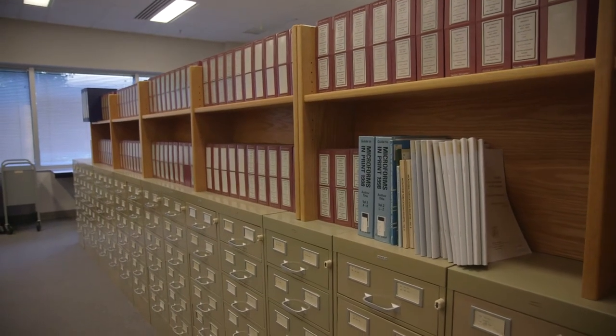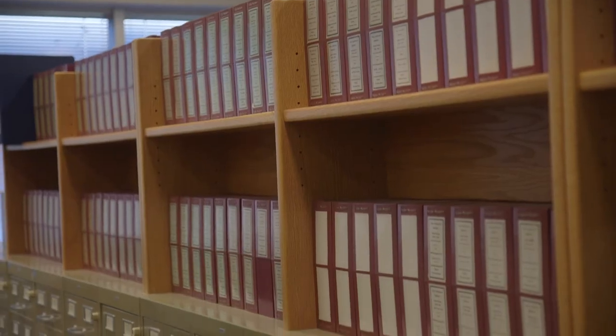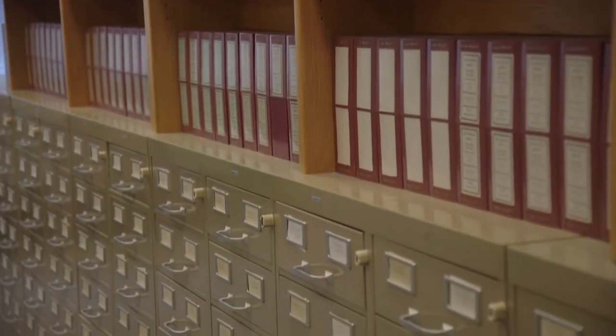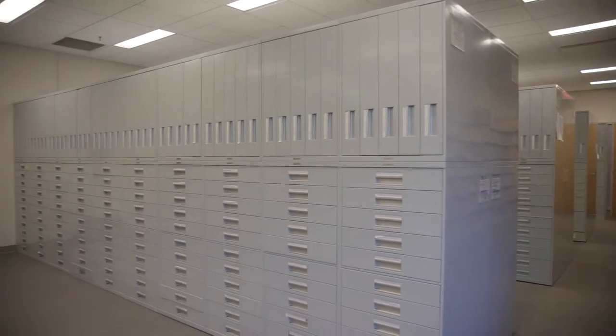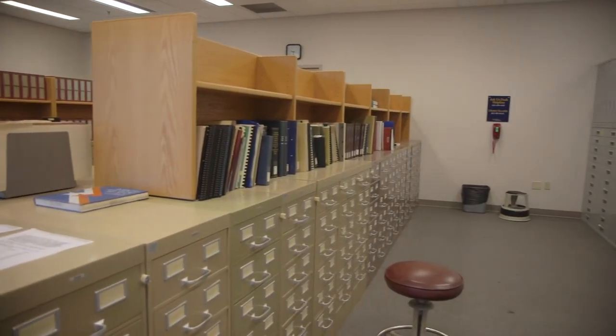Near the anatomy models is the microfilm. Equipment is available for those needing to read microfilm, microfiche, microcards, and microprint. If you need assistance with the microfilm, just stop by the Ask Us Desk on the first floor.